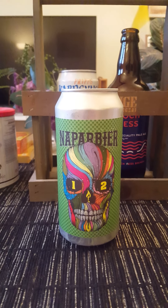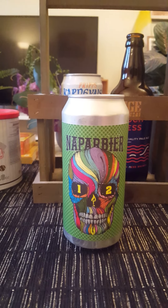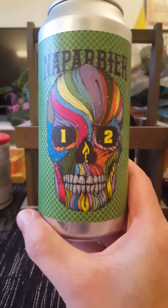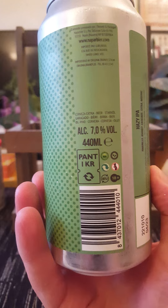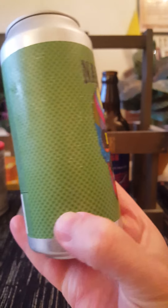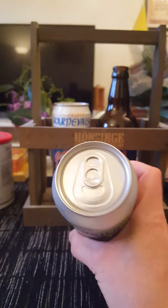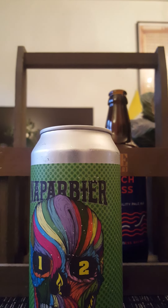Hey there, all craft beer lovers — welcome to another beer review. Time to take a little trip to Spain. We are going back, after a bit of a hiatus, to Nappar Beer out of Navarra, Spain. We're trying their 12th anniversary Hazy IPA, clocking in at 7% ABV in a 440ml can. Plain Jane can with stylish artwork on the label. They say this one is hopped with Amarillo, Idaho 7, Cascade, Citra, and Mosaic. So with that said, let's give it a pop and see what we get.